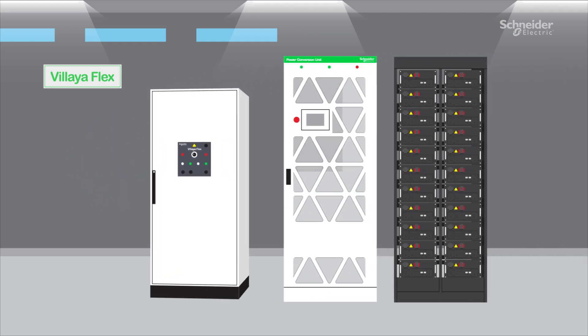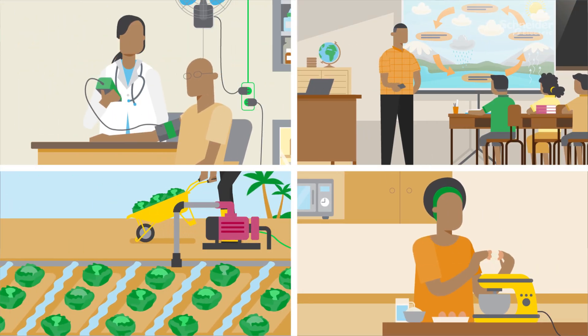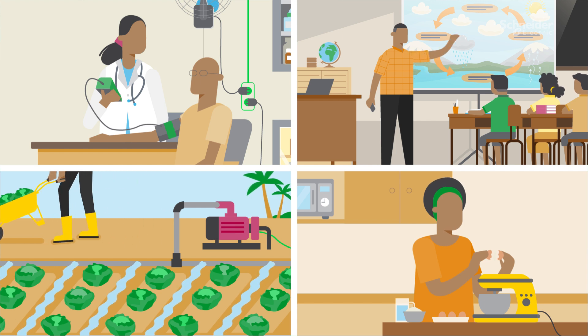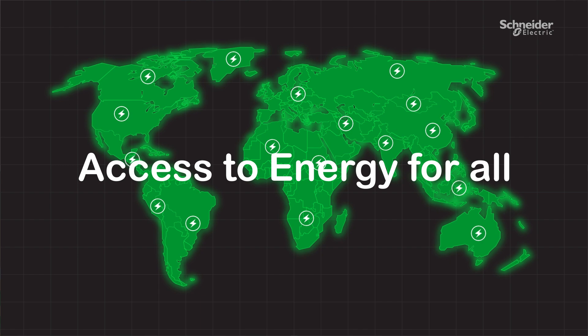Voliaflex Microgrid Solution is helping corporates and communities to facilitate the journey towards decarbonized, independent electricity while meeting today's energy challenges and enabling access to energy as a basic human right.